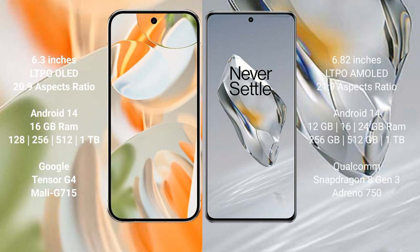The Google Pixel 9 Pro runs on the Android 14 operating system. The OnePlus 12 runs on the OxygenOS 14 operating system. The Google Pixel 9 Pro comes with 16 GB of RAM.